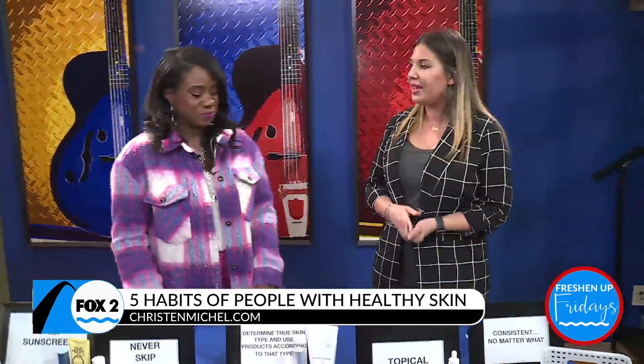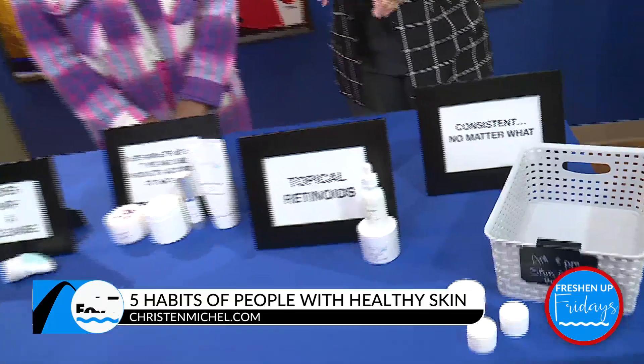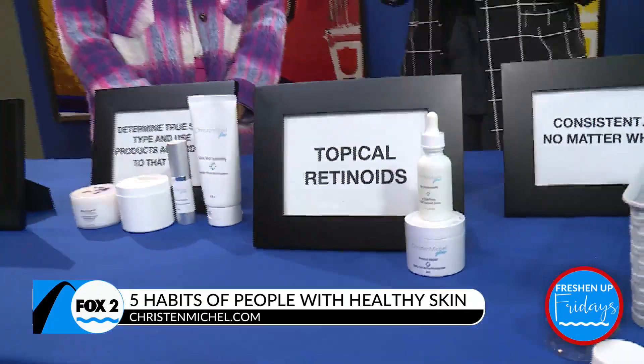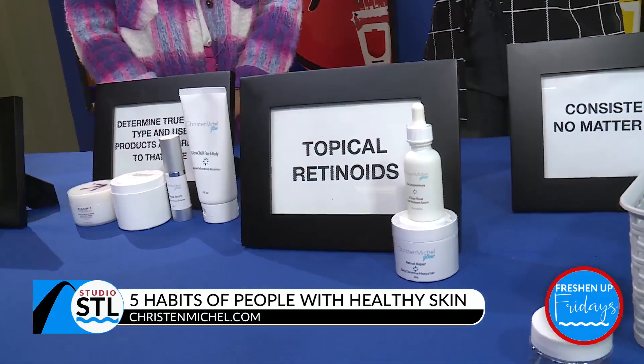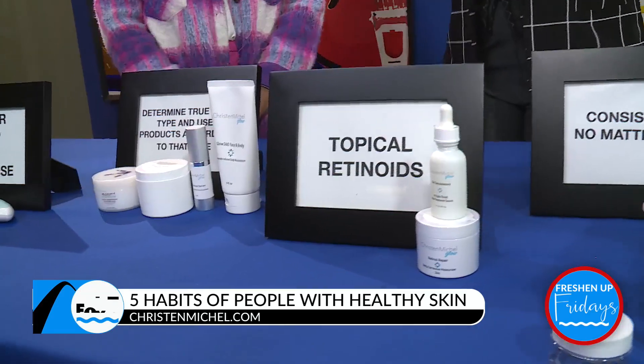Topical retinoids — this is the beauty industry's sweetheart. I'm sure you've heard of retinol and all those products that make your skin glow. And this is kind of like sunscreen: find one that works for you. If you try one and say it didn't work, don't give up just yet. Find another brand or a lower strength — something like that.